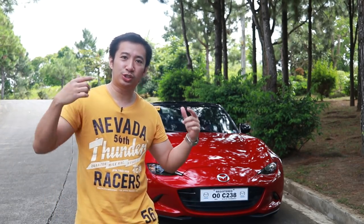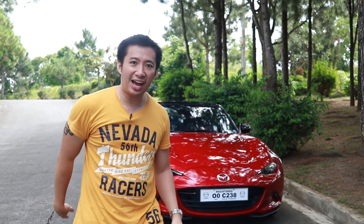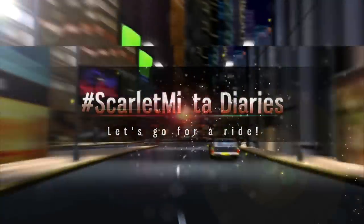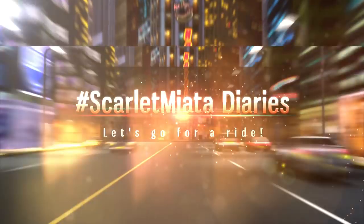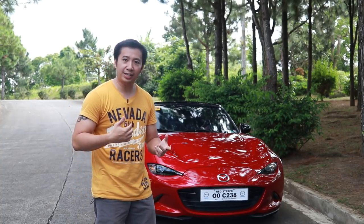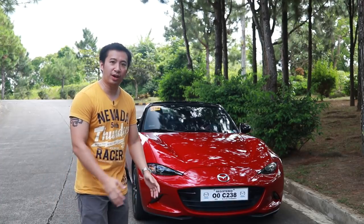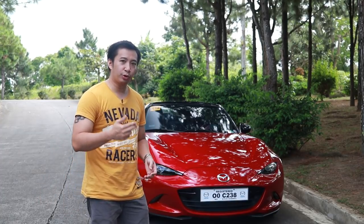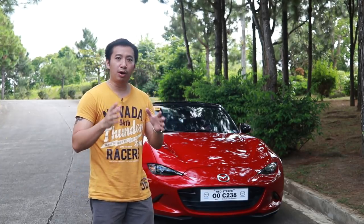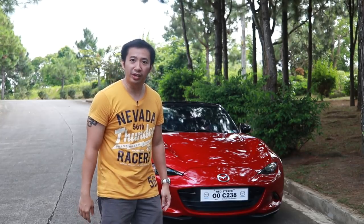Hey guys, I'm back and today we're going to celebrate Scarlett's first year anniversary. It's been a year of ownership — I took delivery of her last October 24th, and I uploaded my first video, the delivery video of my MX-5, around November. Today I'm going to share my one-year video: what I've done with Scarlett so far, and what mods are worth doing again and which ones to skip.